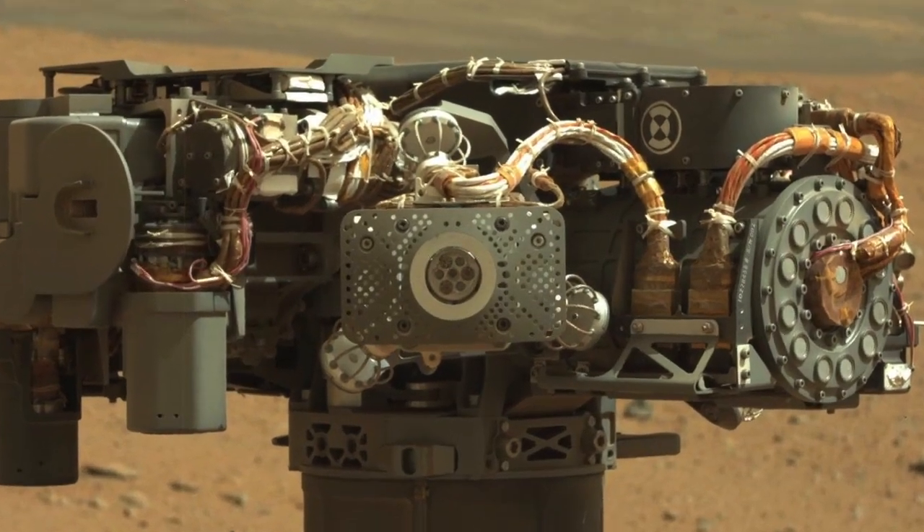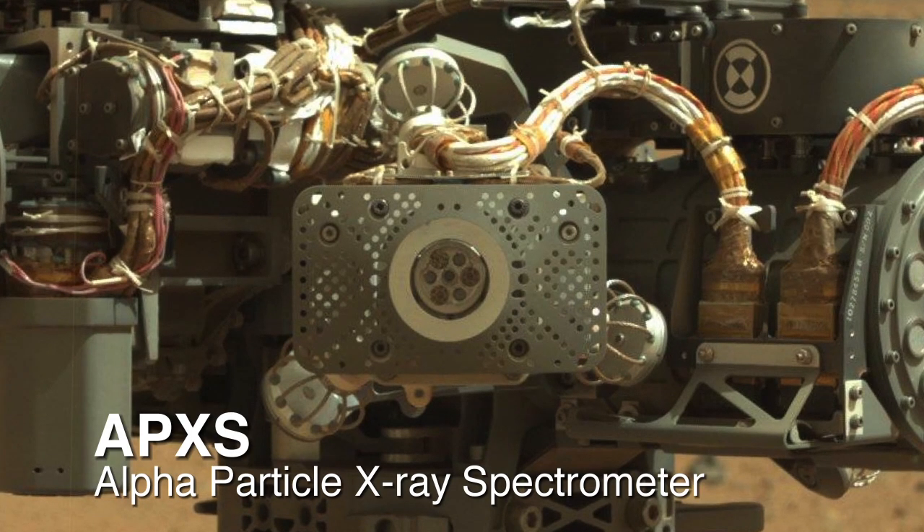We've also been testing the APXS instrument, an instrument for doing contact mineralogy science. It generates spectra that allows us to identify the minerals that are present in a rock.